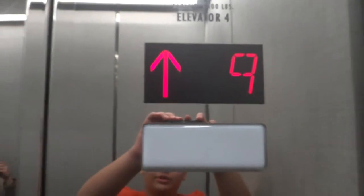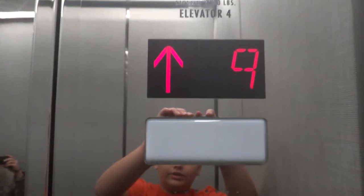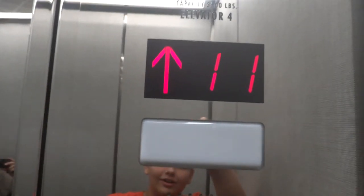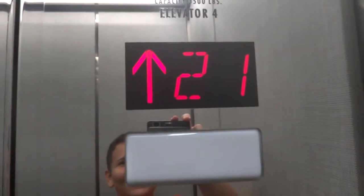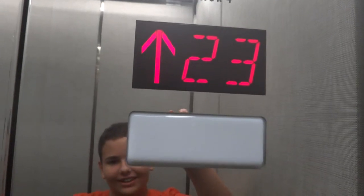Here are the high-rise elevators at Phoenix Tower in Houston, Texas, Greenway Plaza. Whoa, these are fast. These are fast. I know.